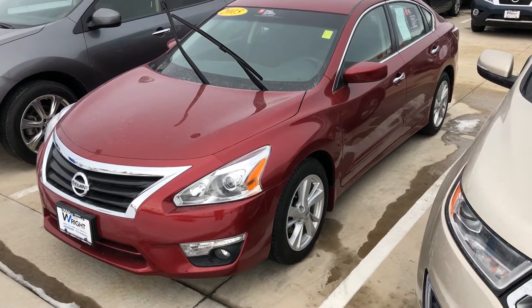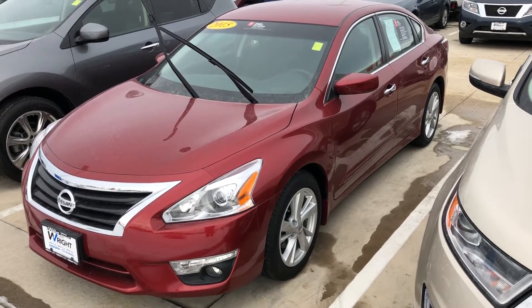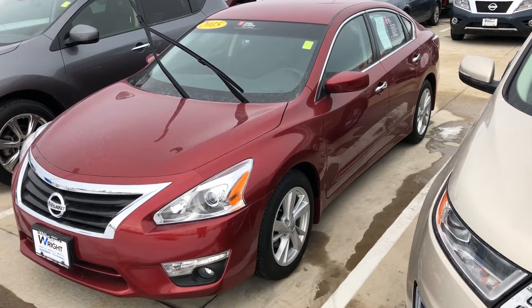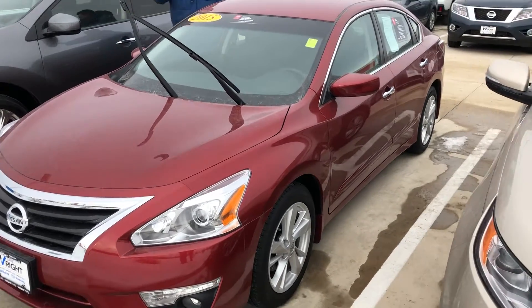Hi Molly, this is Mike over at Dave Wright Nissan Subaru. I wanted to show you this 2015 Nissan Altima. It's got 20,000 miles on it, so it's low miles. It's the SV trim level.